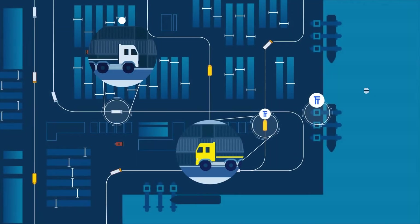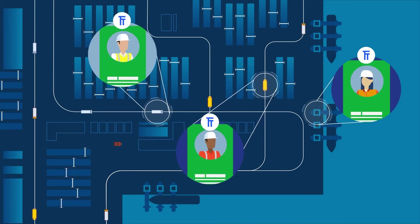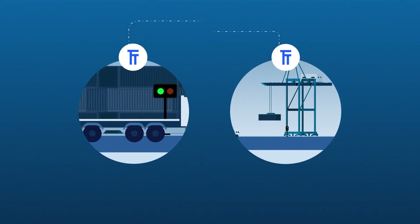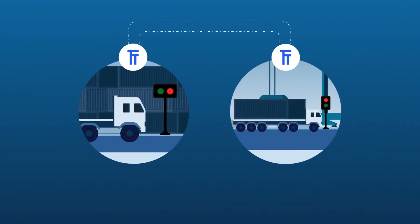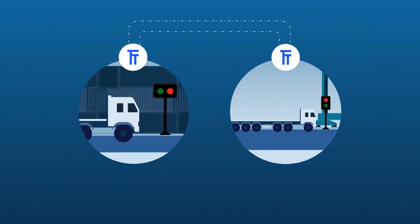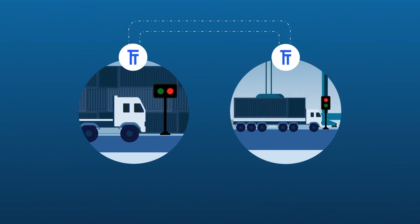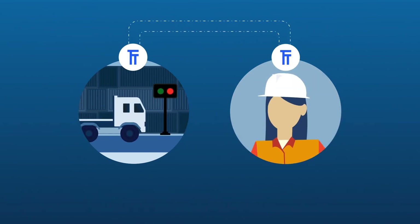Terminal Tracker ensures that assets are maintained, planned and in the right location with the right operators. The entire yard can work cohesively through process automations, such as the automated handover between container handling equipment. This ensures assets are working safely and efficiently, reducing the bottlenecks that can cause delays and put people in harm's way.